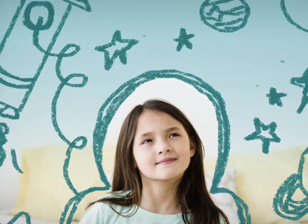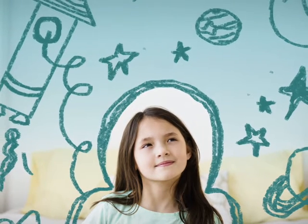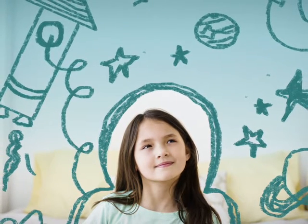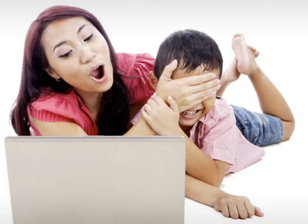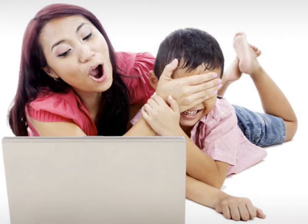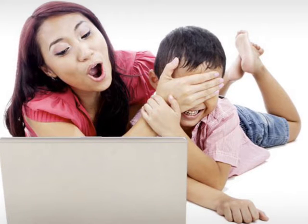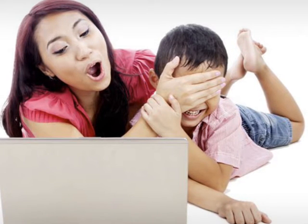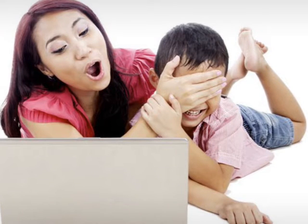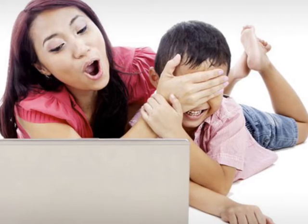Children always exhibit curiosity about their world. This innate interest in learning and exploring helps children build learning ability and retain information. Currently, children lack direct and friendly ways to explore the beautiful world. The images and descriptions from books may not be intuitive enough for them, and search results from the internet may also contain inappropriate information that parents don't want their children to see.